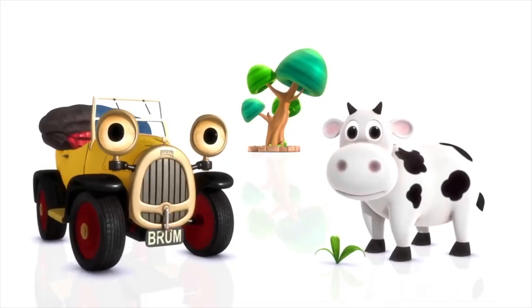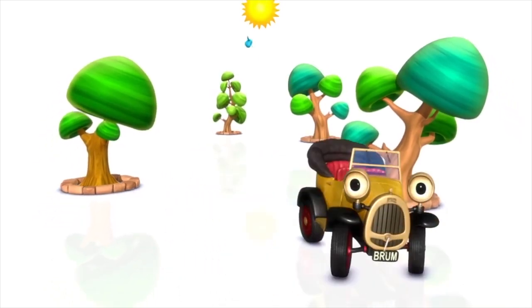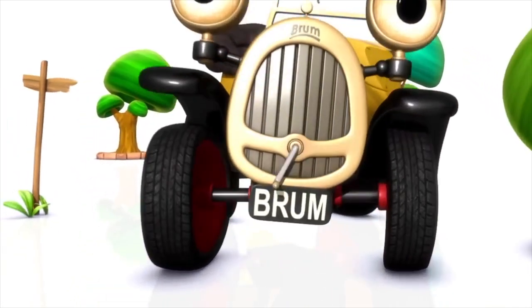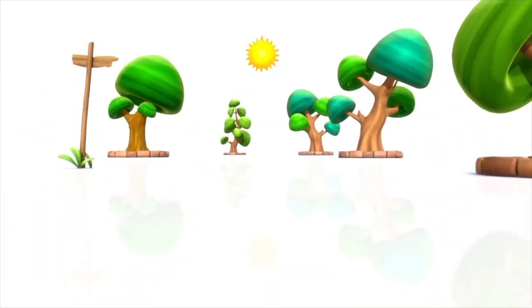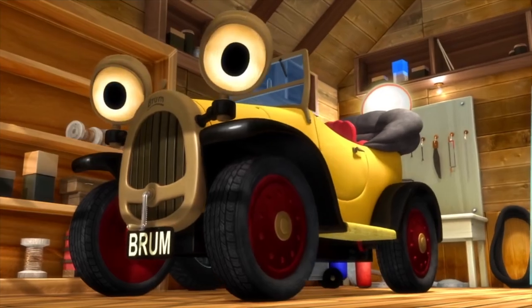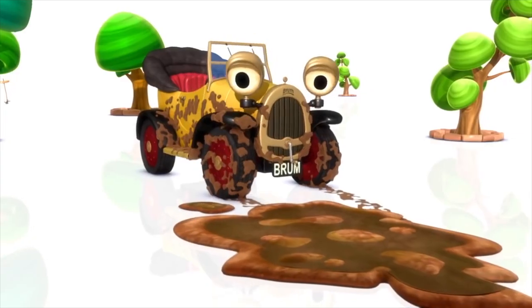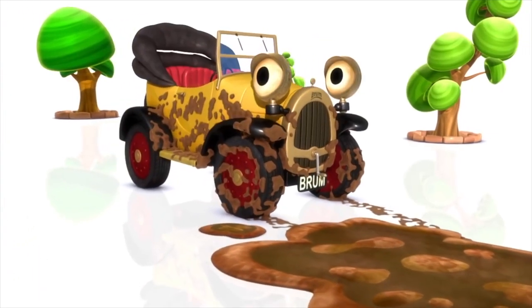The animation, while it tries to have a storybook style, it doesn't feel as imaginative as it should. And as a result, not only does the animation feel unfinished, but judging by Brum's design, it looks quite ugly — as whenever his eyes move, it tries to be endearing like in the original, but instead he almost looks like a snail on wheels.